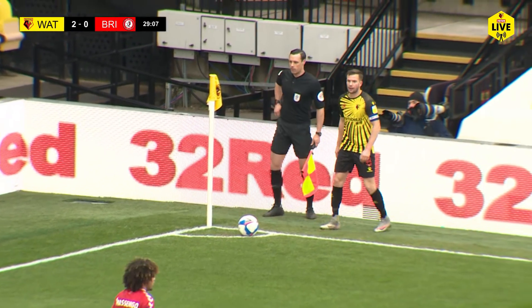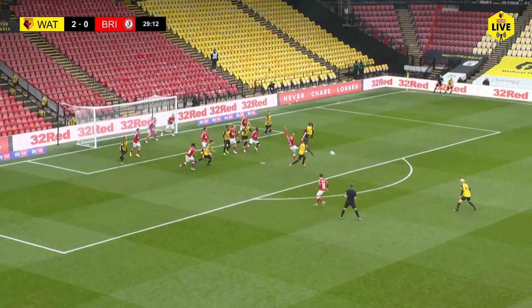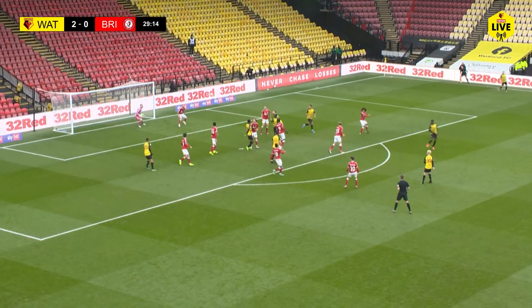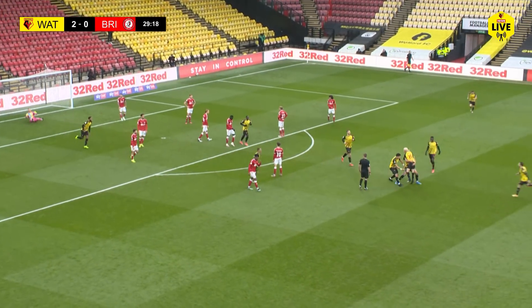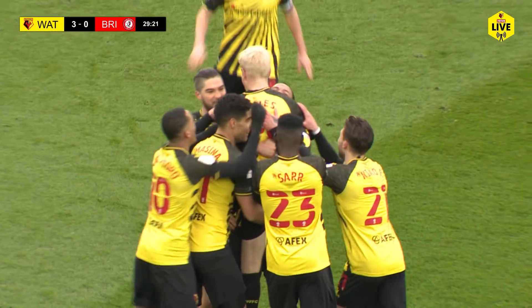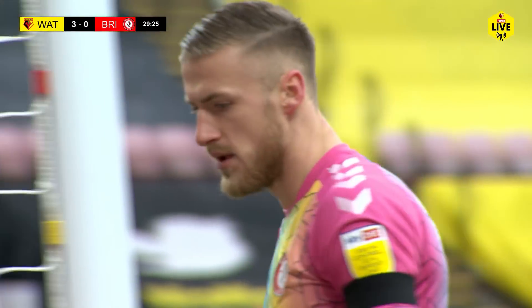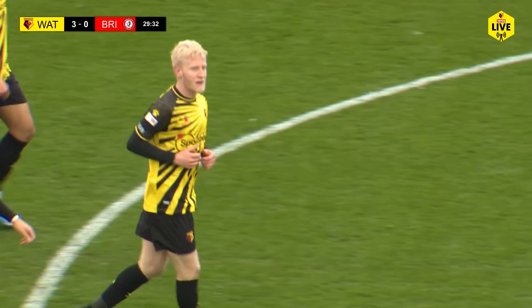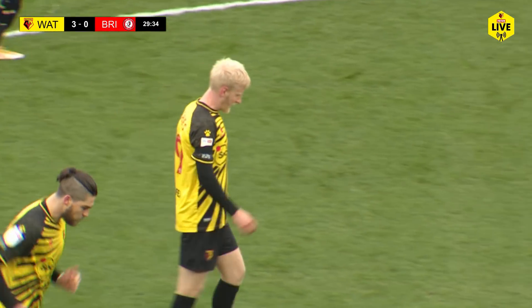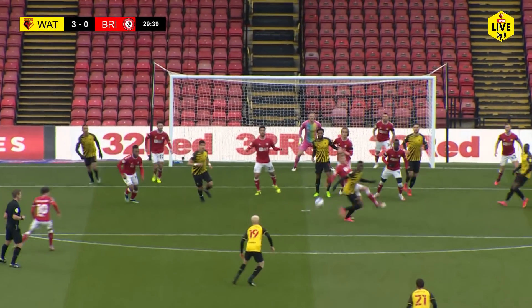Second corner. Cleverley from the right-hand side this time, drilled in towards the penalty spot — Taylor Moore in the way. Hughes with the shot, Hughes with the goal — Will Hughes makes it three. It took a couple of nicks on the way and Bentley couldn't keep it out. Will Hughes scores his first of the season. And Watford are almost out of sight — three-nil inside half an hour. Will Hughes from 25 yards. Watford three, Bristol City nil.